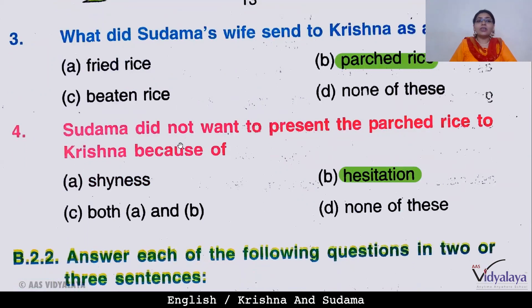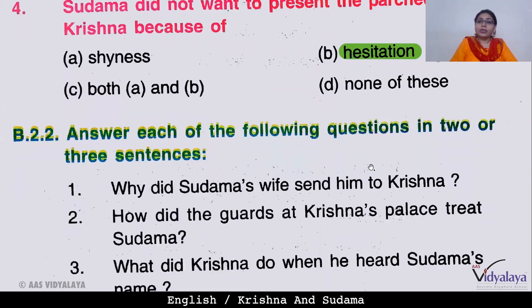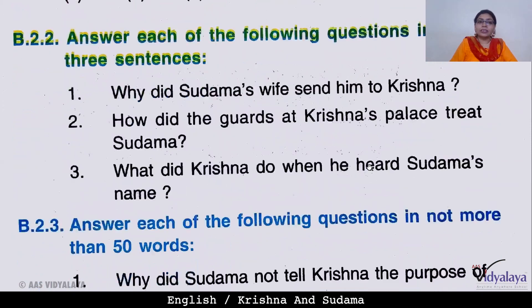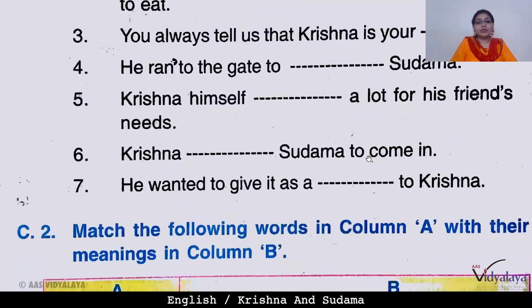Next question: Sudama did not want to present the parched rice. Why didn't he want to give it? Was it shyness, hesitation, both, or none of the above? He was feeling shy and hesitant — both. So he did not want to present it to Krishna.